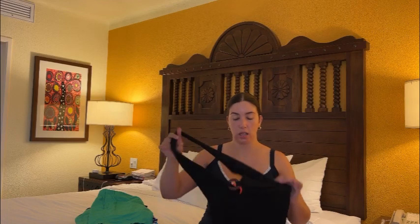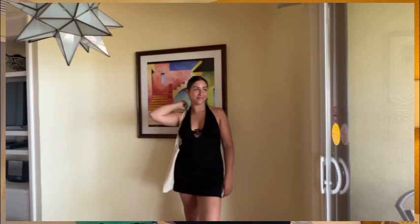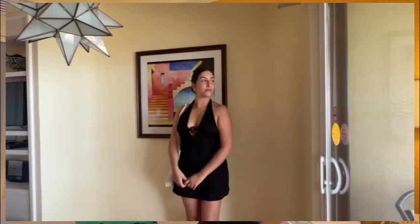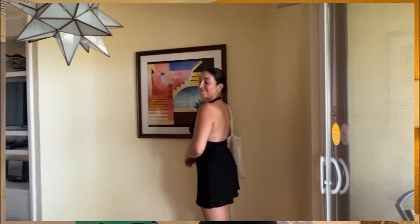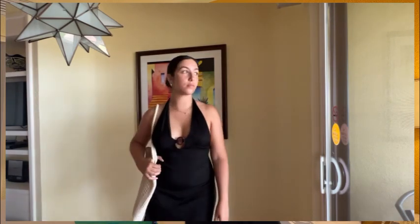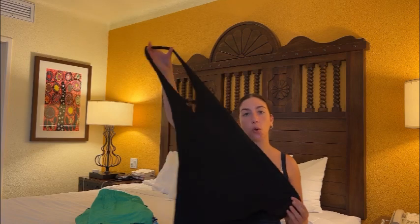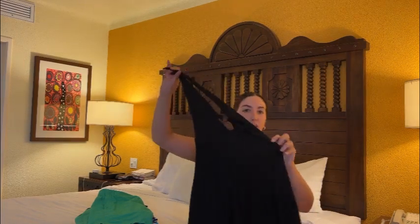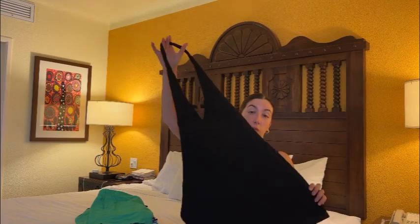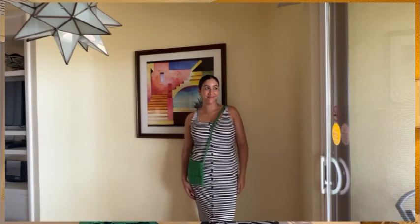Let's get into what I brought, starting with dresses. The first item is this thrifted black Urban Outfitters dress I thrifted a while ago — it has a little embellishment, a wood accent, and a low back. I actually wore this the first two days as just a beach cover-up, but it can also be worn for dinner or breakfast. It's a very easy dress to wear for different occasions.